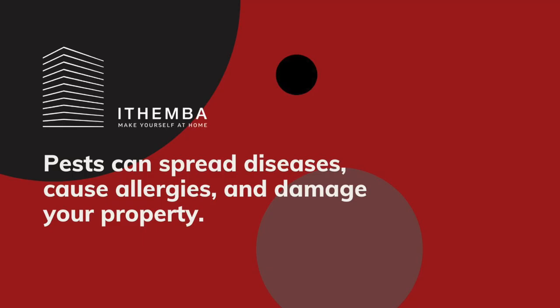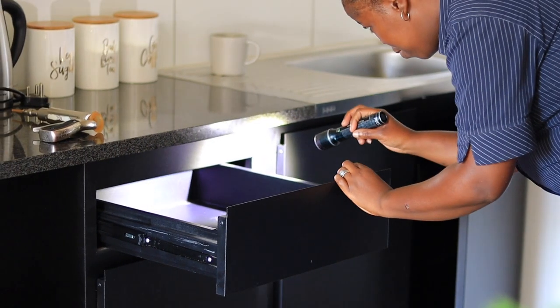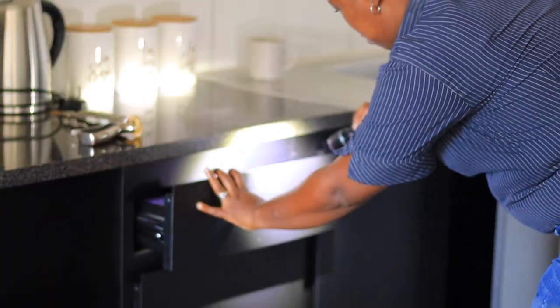They can spread diseases, cause allergies, and damage your property. Here are a few tips to follow. While professional pest control services can help you get rid of pests, there are also several steps you can take as a tenant to prevent and control infestations.